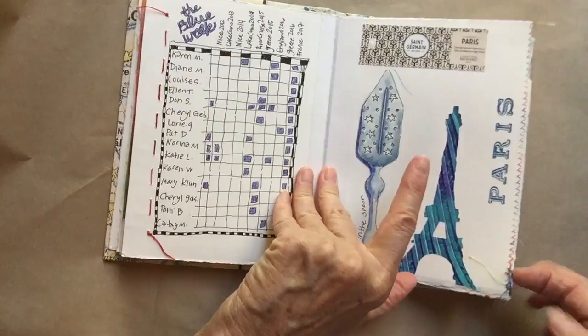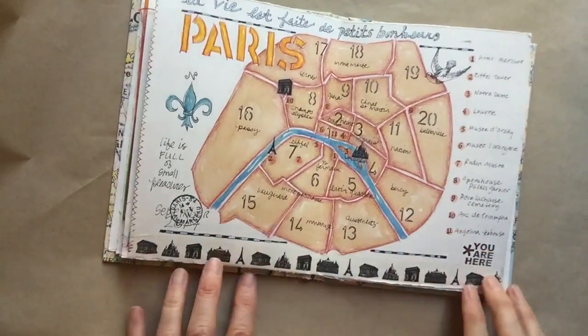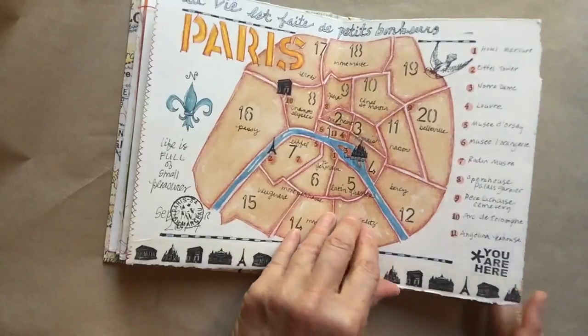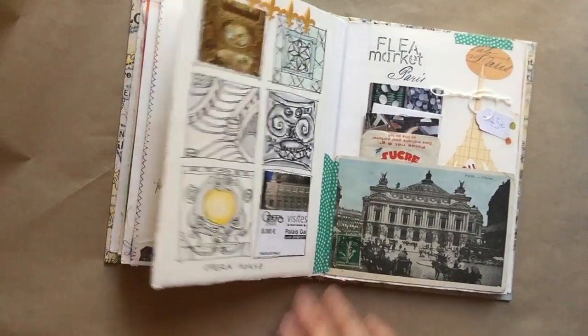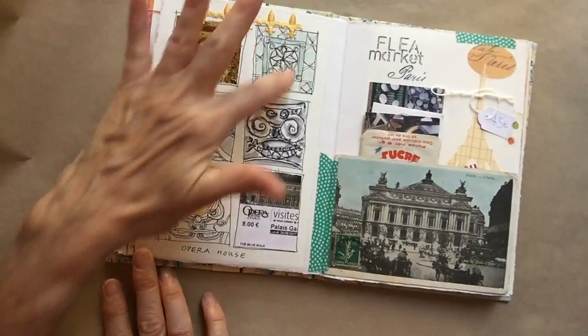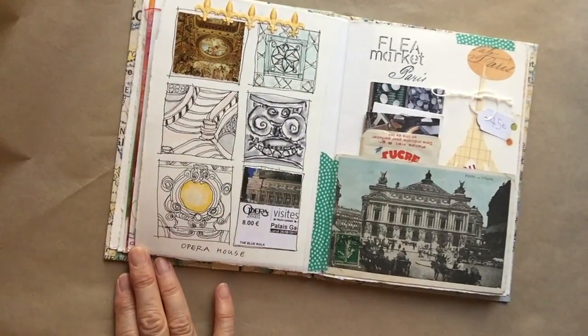Here we are arriving in Paris. Here's a map I did of Paris before I left, to work at understanding the city — it's really helpful. Then we went to the Opera House — oh my gosh, that was my first visit there, stunning. I did just little squares and then drew details either standing or sitting, because we weren't there for very long but it was very satisfying.